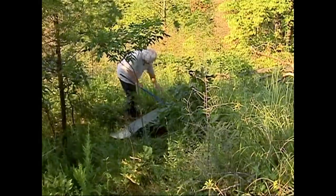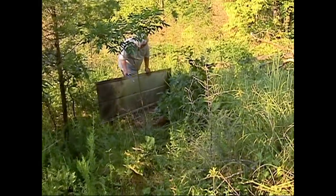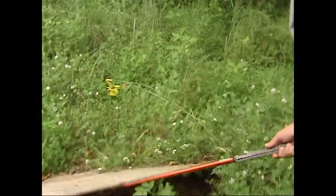I've been hunting snakes all my life, and something I learned when I was a little kid: if you have pieces of tin or plywood, car hoods, old doors, that's a really good place to find snakes.